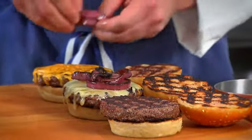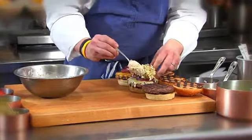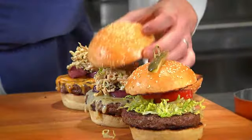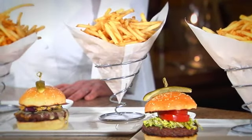Next we're going to top that with a little bit of balsamic grilled red onions, a little bit of chiffonade romaine with our secret sauce, top it with our bun and a nice fresh dill pickle, served with a generous portion of our french fries.